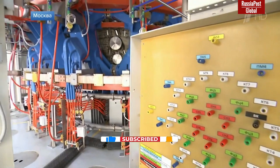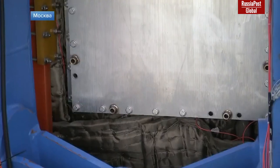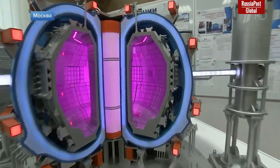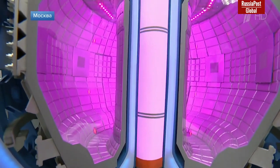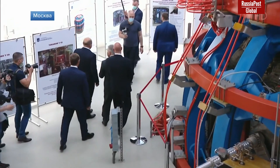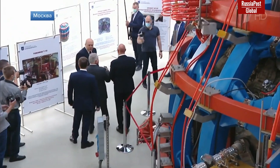Tokamak T15MD has the most outstanding, record-breaking characteristics that will not only become a brand new tool in the research area, but will help to solve a wide range of problems in the development of thermonuclear technologies. One of the main tasks of T15MD is to gather as much data as possible to create a thermonuclear neutron source based on a tokamak.